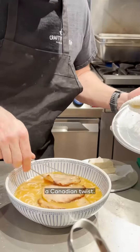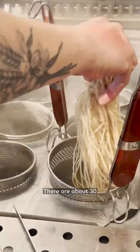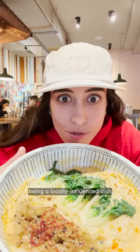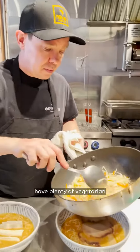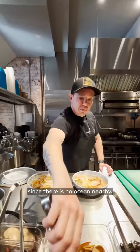Here, they're giving ramen a Canadian twist. The two pillars of Japanese ramen are regionality and innovation. There are about 30 regional varieties in Japan, so owners Mickey and Jared Farrell wanted to stay true to the tradition of it being a locally-influenced dish and create their own style specific to the area. Because of this, they use a lot of chicken, have plenty of vegetarian and vegan options, and have limited seafood options since there is no ocean nearby.